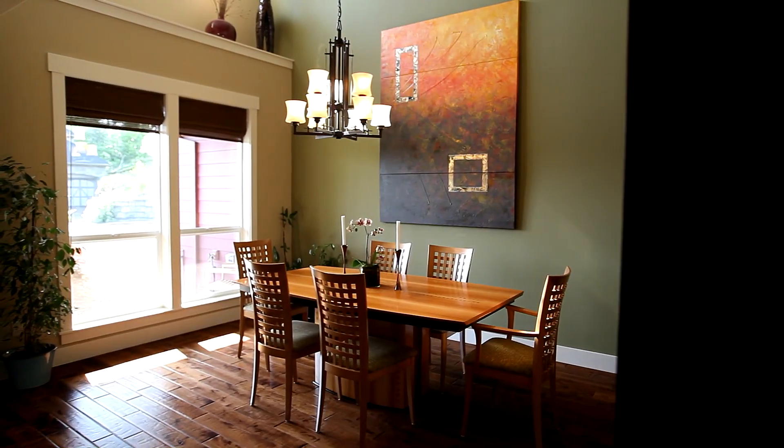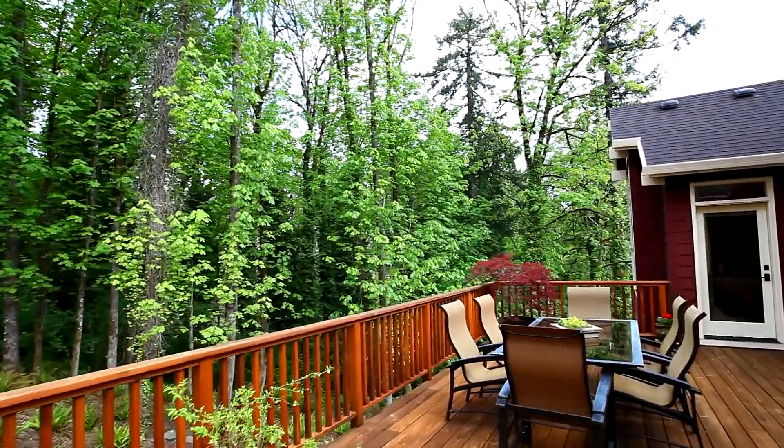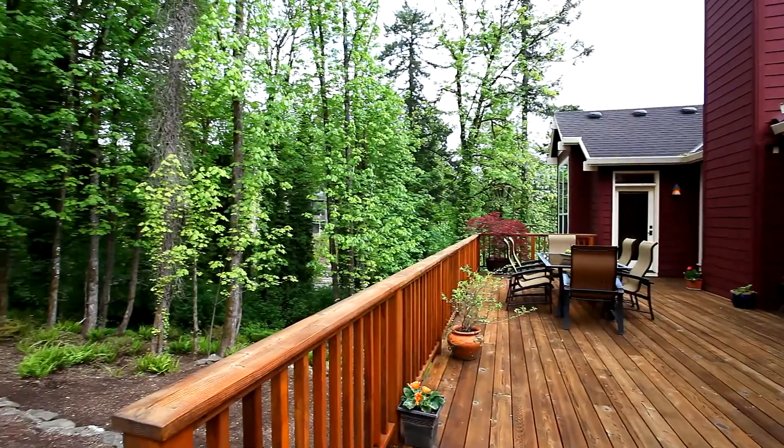You can entertain in the formal dining room or head outside onto the expansive deck wired for sound and overlooking a private backyard and a wooded green space.